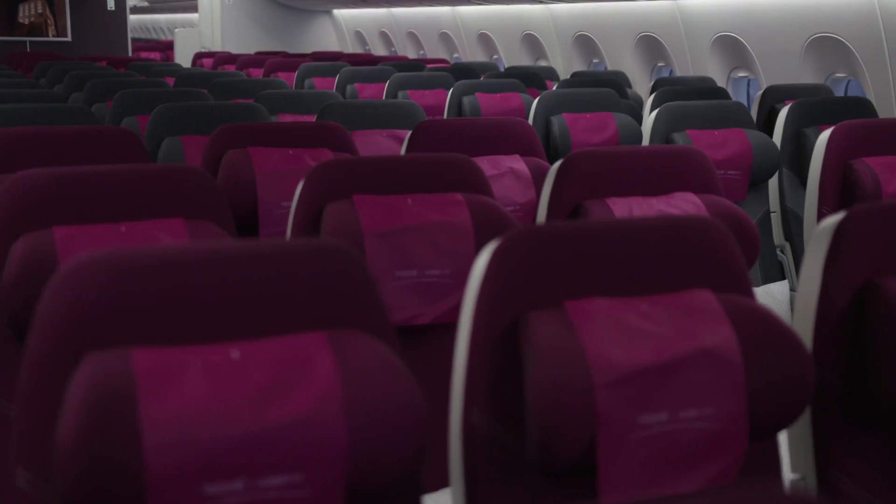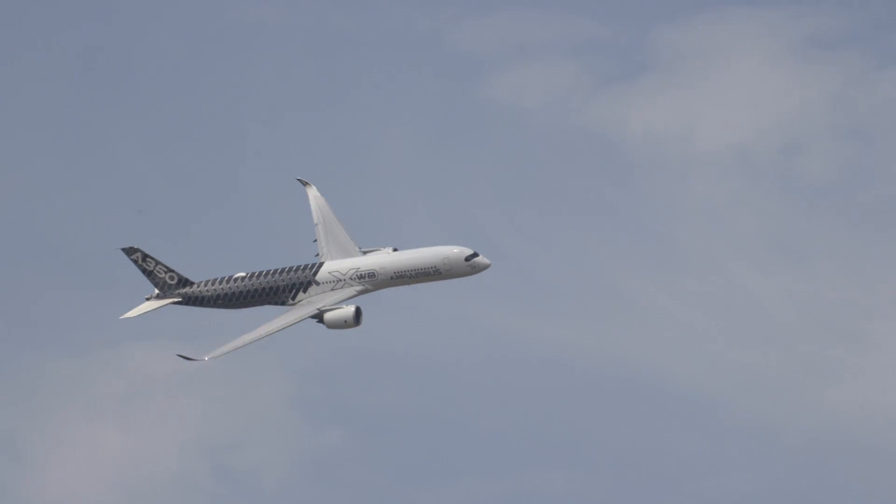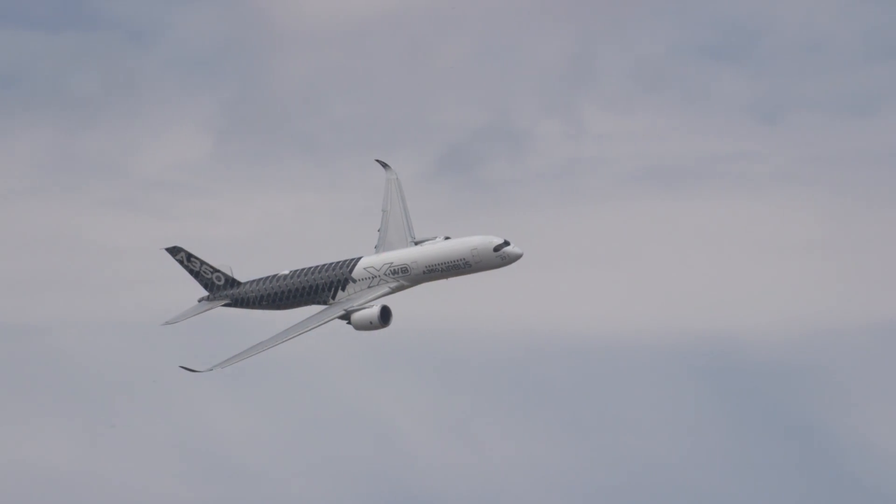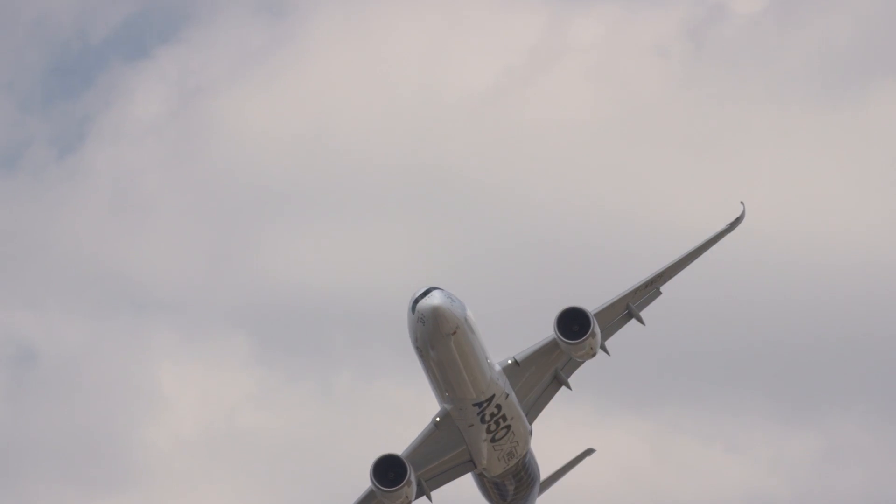Qatar Airways will have a total of four aircraft on show in Dubai, also including the Boeing 787 Dreamliner, the A380, and a Gulfstream G650ER business jet.